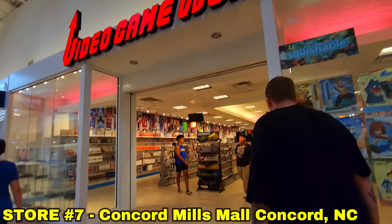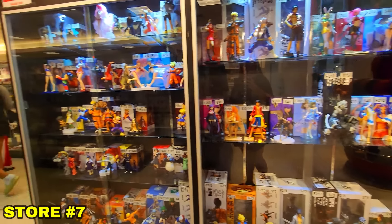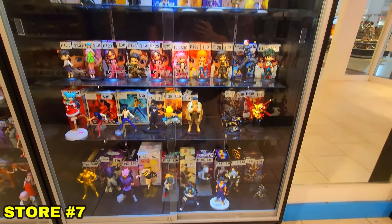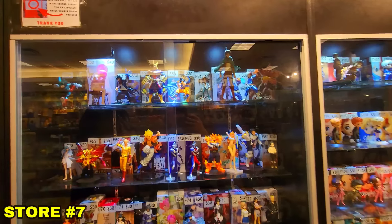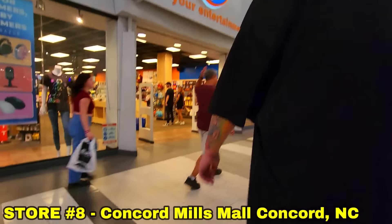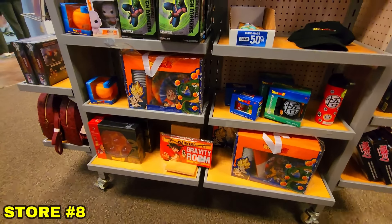Store number seven is a place called Video Game World and they had a massive selection of Dragon Ball — the biggest we've seen so far. Tons of figures on the shelves, but the unfortunate part was we had every single one of them. I definitely recommend checking this place out if you're in the area. Then while we were in the mall we went into FYE — it has a lot of Dragon Ball but nothing we didn't have unfortunately.